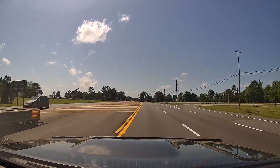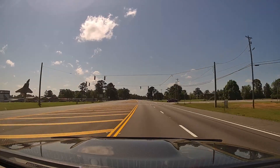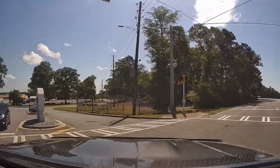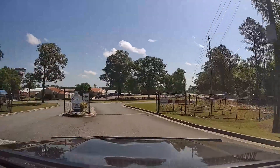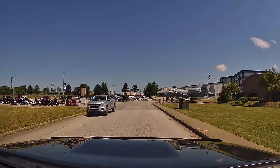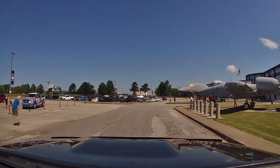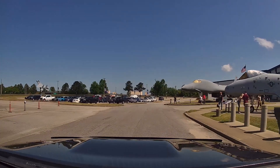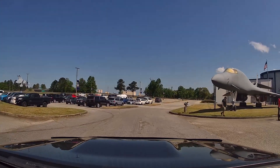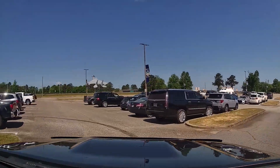Hey everyone, welcome back to the channel. Today we are in Warner Robins, Georgia, specifically checking out the Museum of Aviation. It's located on the base of Robins Air Force Base. If you are ever in the area, I cannot recommend strongly enough that you stop and check out this museum. The price of admission is none — you show up and you go in. They do accept donations, but entry into the museum is free.